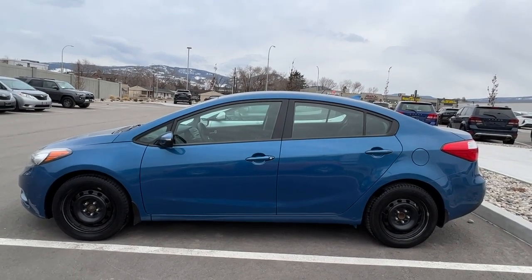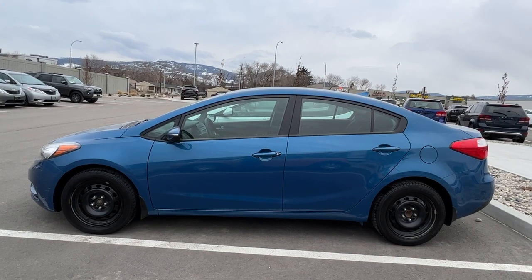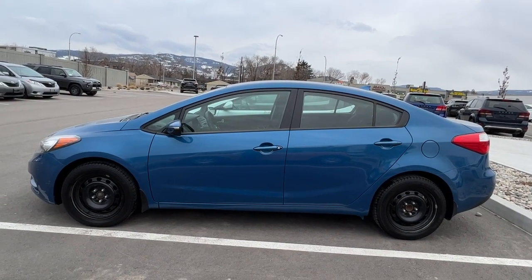Welcome to a video walk around from Kelowna Toyota. We are located at 1624 Kerry Road in Kelowna, BC, Canada, right here in the heart of the Okanagan. Today we're going to take a look at this nice 2014 Kia Forte sedan.